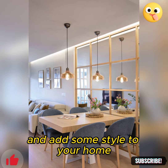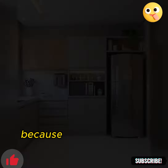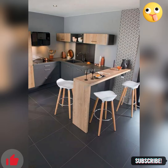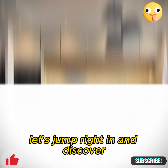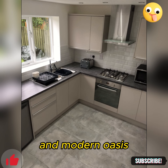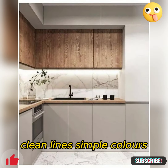So, if you're ready to jazz up your cooking space and add some style to your home, stick around because we've got some awesome ideas coming your way. Let's jump right in and discover how to transform your kitchen into a sleek and modern oasis.